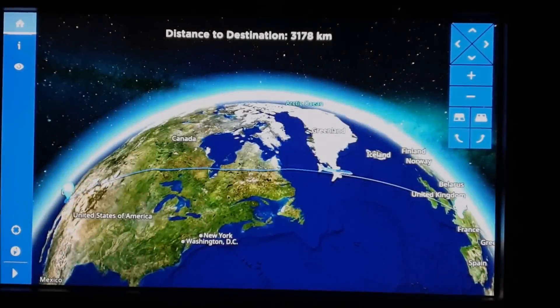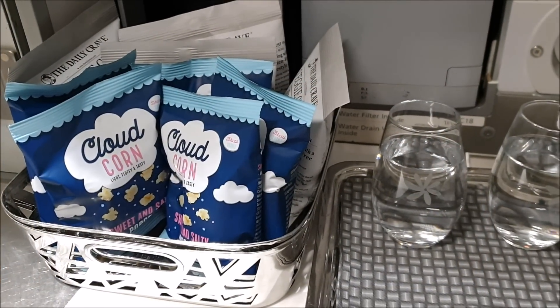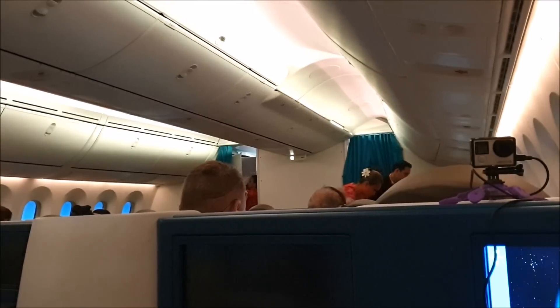The bed was actually fairly comfortable and I managed to fall asleep for about an hour before waking up and checking out the bathroom. There are also some snacks you can eat during the flight. Before I knew it, with about 1 hour and 45 minutes to go, the crew turned on the lights and brought around hot towels to begin the breakfast service.